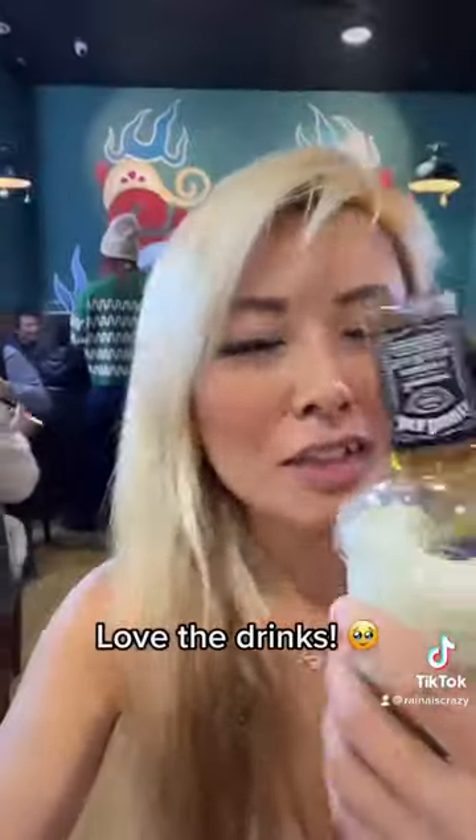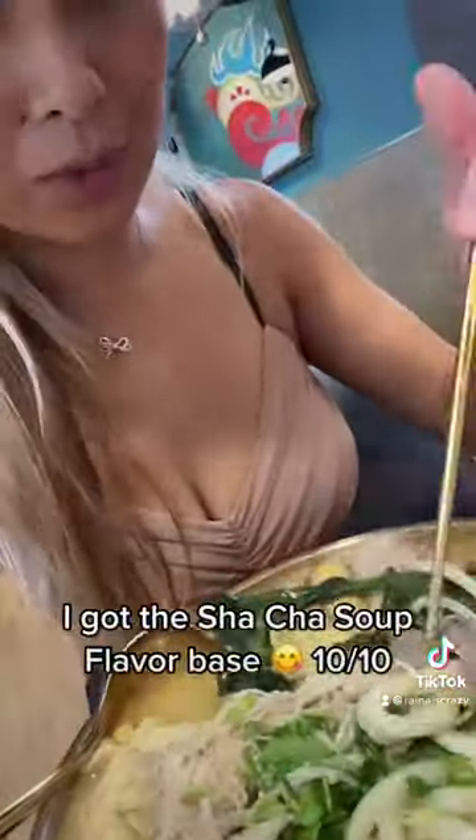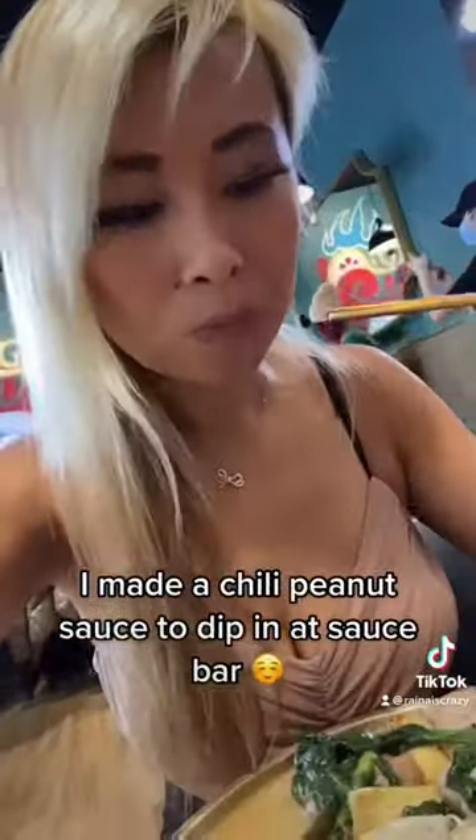I'm trying out some of the drinks right now and they're absolutely delicious — so creamy and milky, really good drinks to pair with hot pot. When you're having hot pot you definitely want something sweet because the broth gets a little too salty. At the sauce bar I made myself a chili peanut sauce to dip in, and it was so delicious.